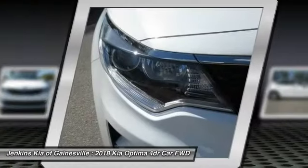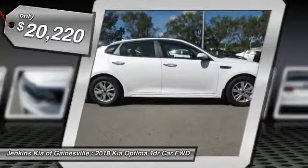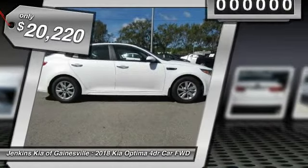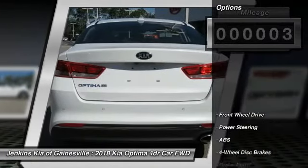Its smooth-flowing lines speak of grace and style and offer a strong hint of European luxury, and it is priced below $25,000. This vehicle has less than 100 miles. Here are some of this vehicle's great options.